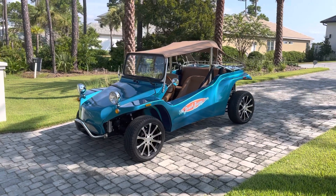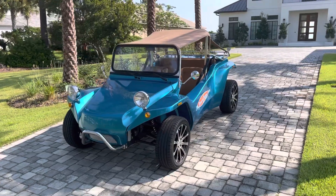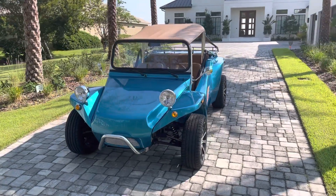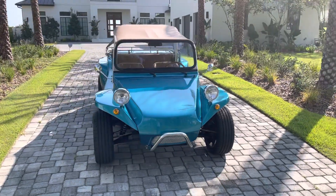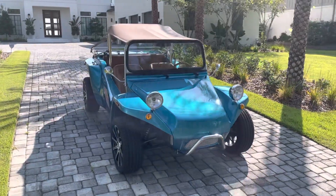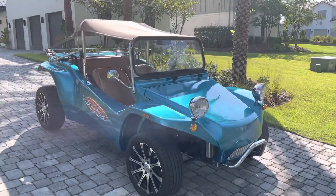Welcome to 30A Beach Buggy and 30A Pontoon Rental. Check out the new 30A Beach Buggy Rental. This super cool beach buggy is a great way to cruise around 30A, including Rosemary, Seaside, Grayton Beach, Blue Mountain Beach, Seacrest, and Seagrove.